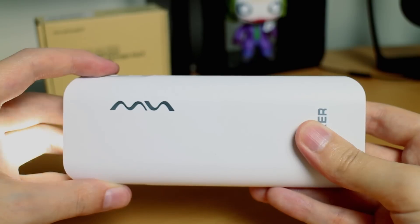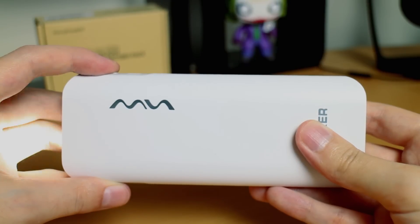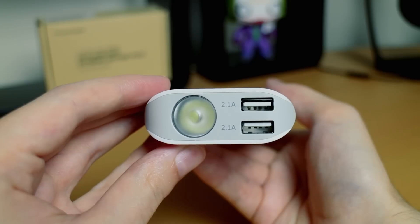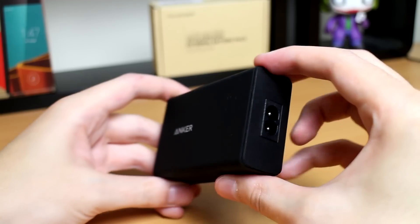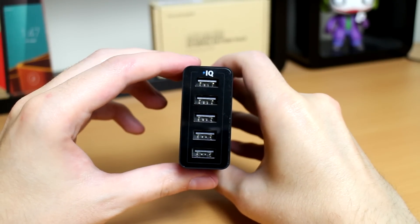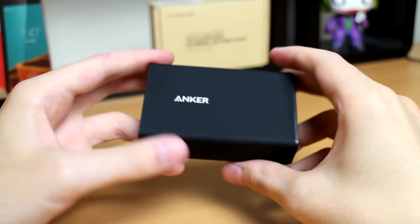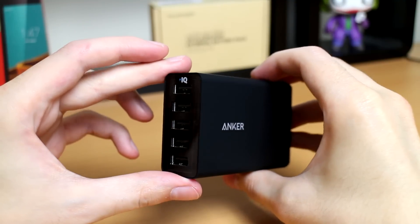If you press and hold the button you get an SOS signal as well. So if you're on a school trip or a camping vacation, you can take this with you, charge your phone, and have a flashlight too — so you don't need to take a separate one. Next up we've got the Anker PowerPort 5, a multi-port USB hub. You plug it into the mains and you can charge multiple devices — a tablet, a phone, a camera. If you've got a lot of tech, this is definitely a handy piece of kit, and it's cheap too.